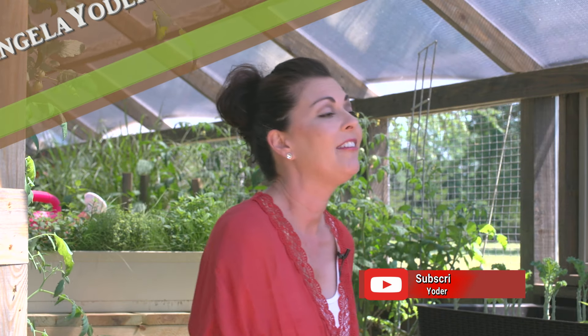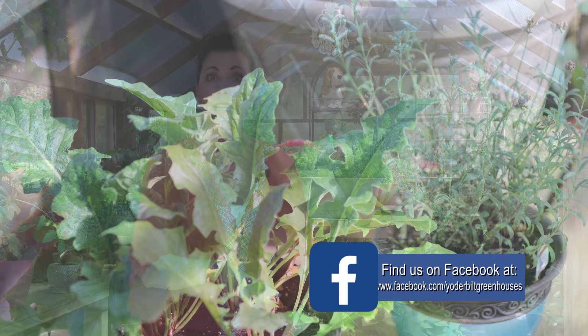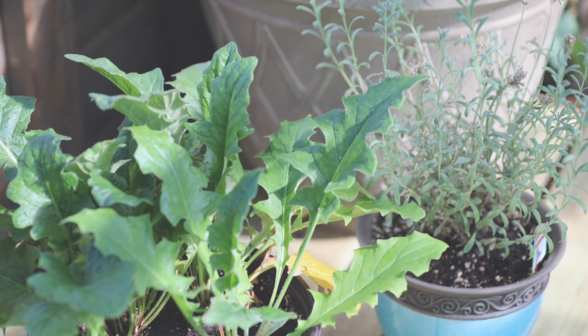I have a ton of lavender because lavender is supposed to help keep aphids away. They don't like the smell, so I actually have lavender planted in pots inside plants. I have them planted in their own pots and they're just spaced around everywhere.